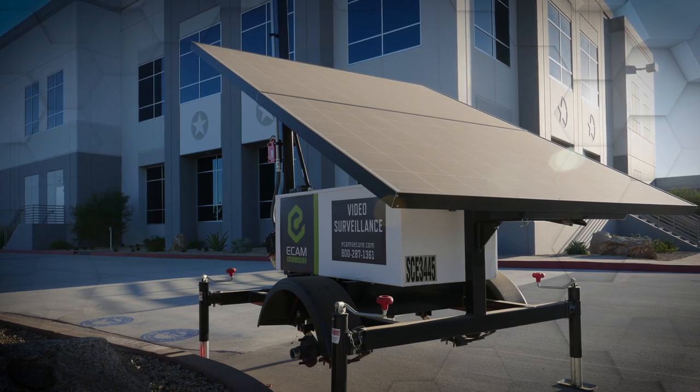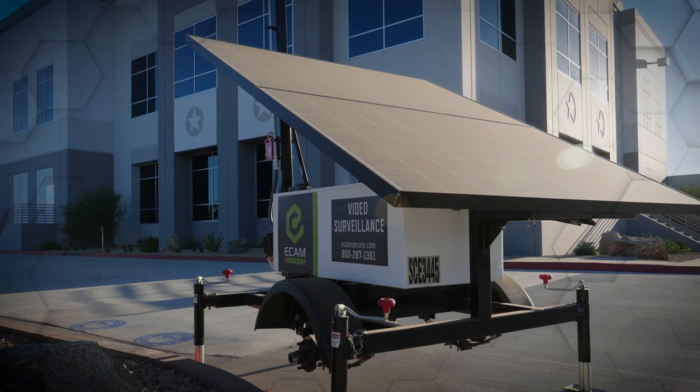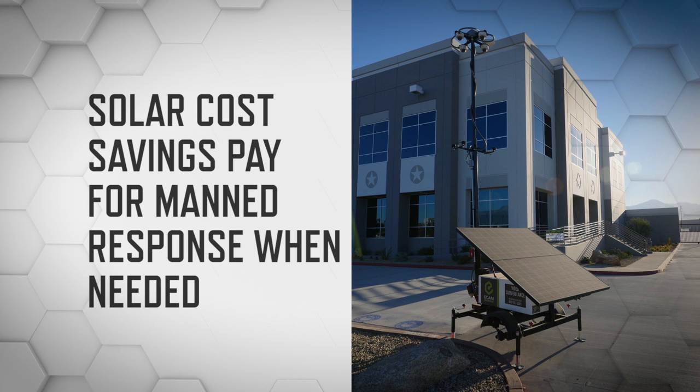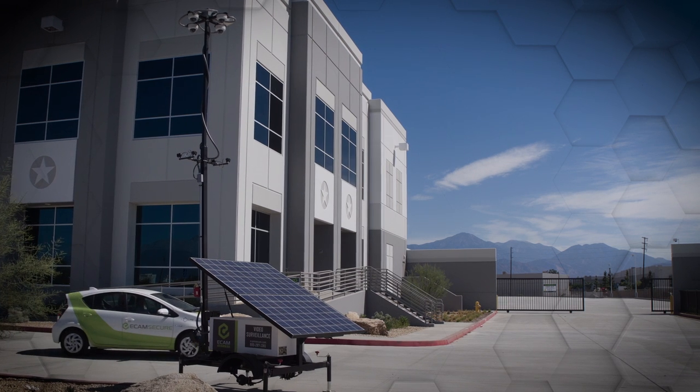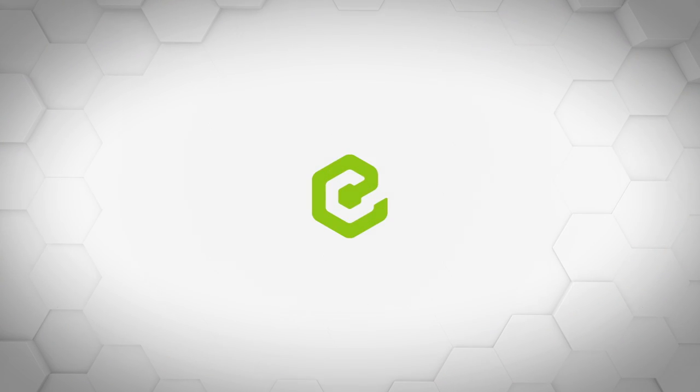Using solar power, we've eliminated the reliance on dirty gas generators as the power source for our MSU offerings, while the cost savings from solar allows you to defer manned security response to situations when you need it most. The path to total security begins with the MSU by Ecamm Secure.